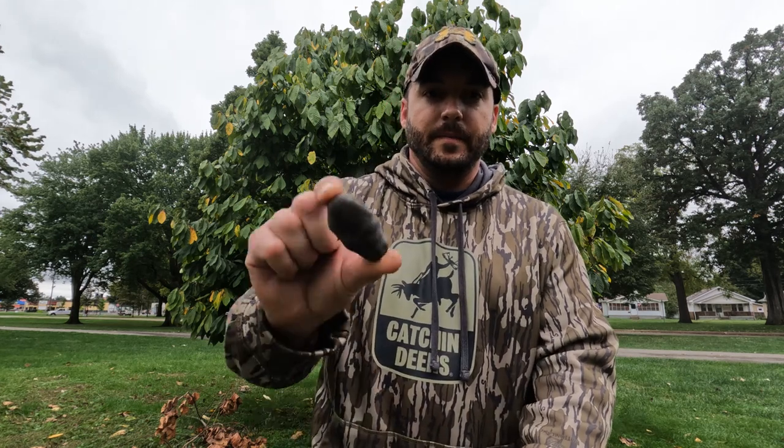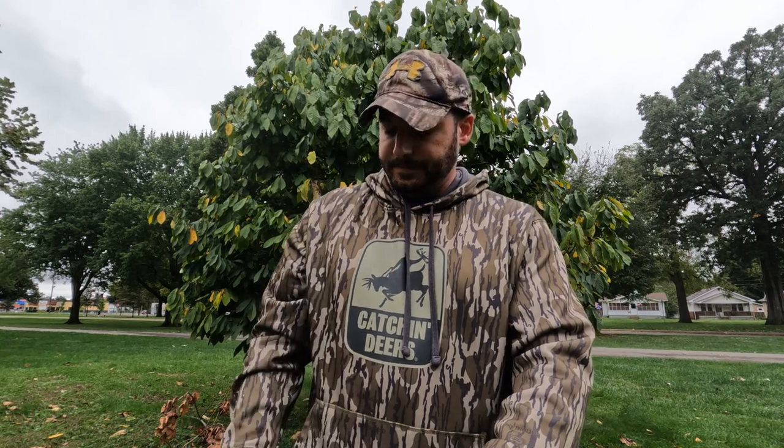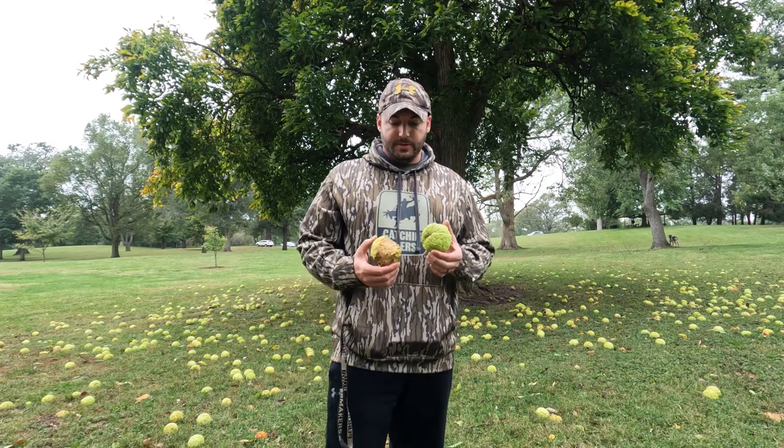Behind me is a pawpaw tree — this is what the leaves look like. It produces fruit that is banana-like tasting, about the size of a small banana. When this tree gets bigger the fruit will get a lot bigger — about the size of half your hand, really about the shape of a potato. This tree produces fruit in late summer and early fall. It's mid-October right now so all the fruit that's dropped is already beyond ripened. This is what they look like, and this is what the seeds look like.